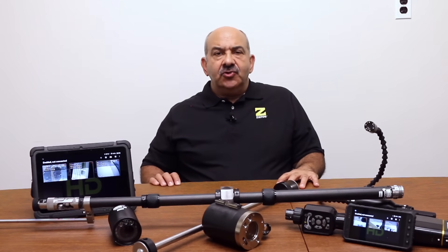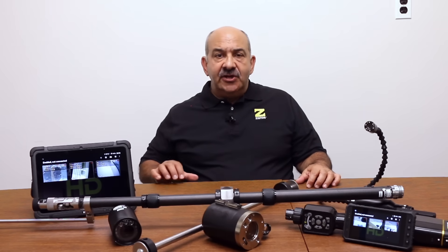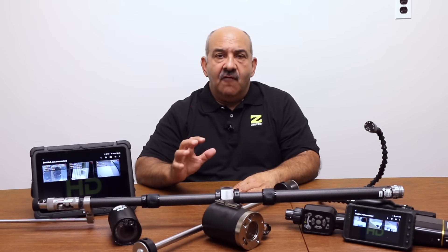Use a remote video inspection tool, such as the ones manufactured by ZYSTOS Corporation, to visually inspect these areas. By limiting the risk exposure to a worker, you minimize their risk of injury and increase overall safety.